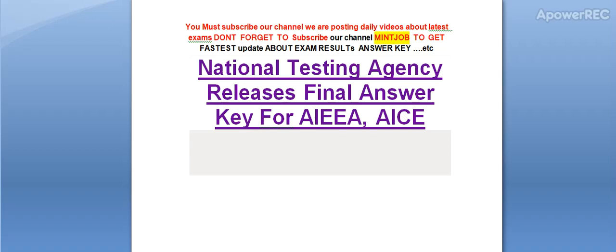Hi friends, you must subscribe our channel. We are posting daily videos about latest exams. Don't forget to subscribe my channel to get the latest update about exam result and answer key. Today I am telling you: National Testing Agency releases the final answer key for AIEA and AICE.